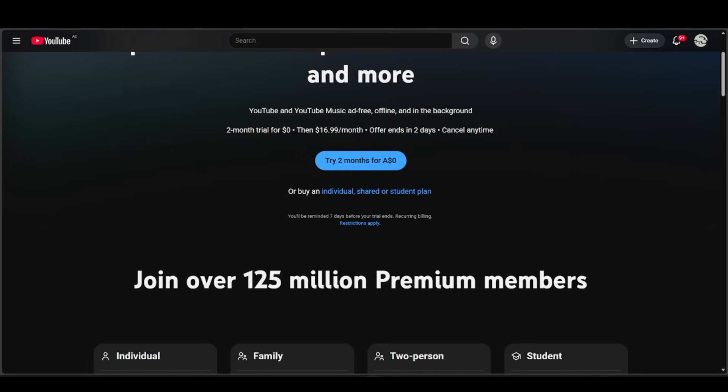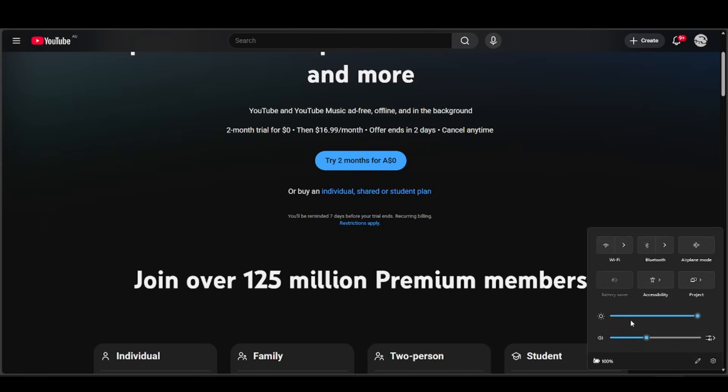This usually happens when you're using a VPN or proxy. YouTube often detects these and won't let you subscribe if the location doesn't match your billing info. So make sure you're not using any VPN. If you're using a browser that automatically gives you a VPN, try using a different browser.